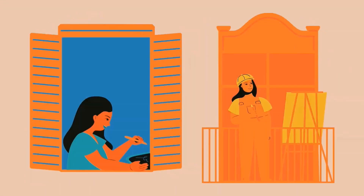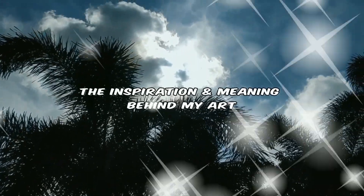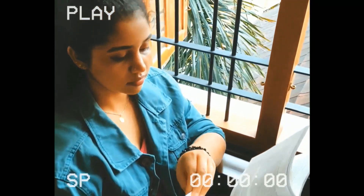Hey guys, I'm Maria Sebastian and welcome to my 30 Thursdays of Art series. In today's video, I'll be tackling two of the most frequently asked questions: the inspiration and meaning behind my art.